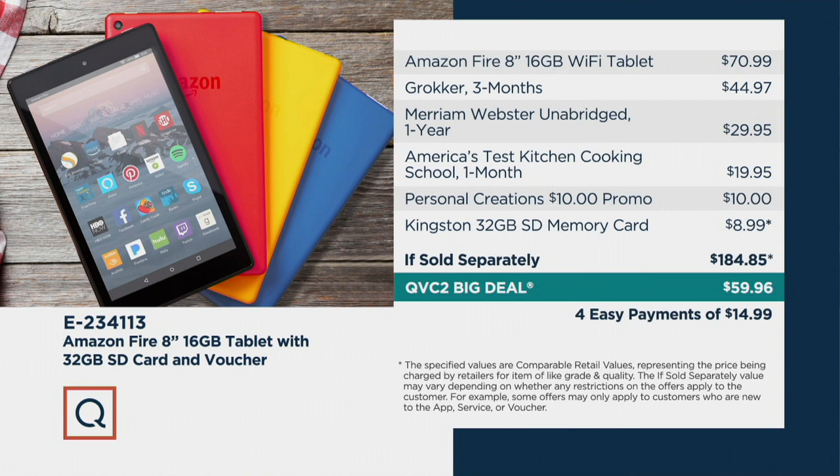You're getting a voucher that could introduce you to Grokker, which is a fitness app, Merriam-Webster Unabridged, a month of cooking school from America's Test Kitchen, and so much more. If sold separately, you're looking at $184.85.